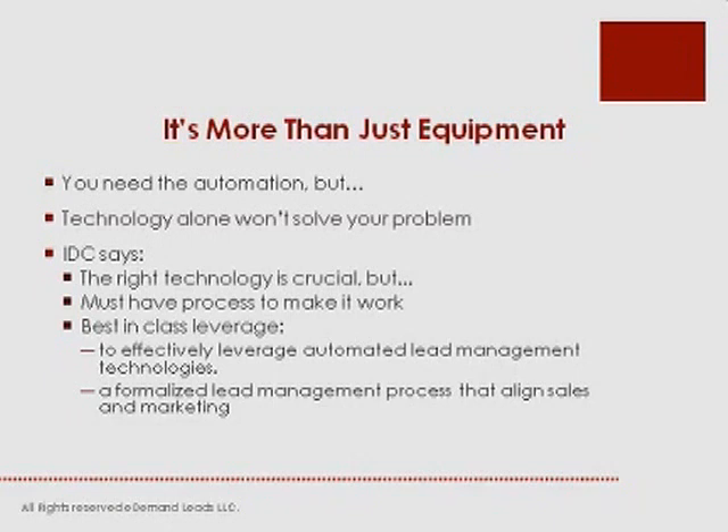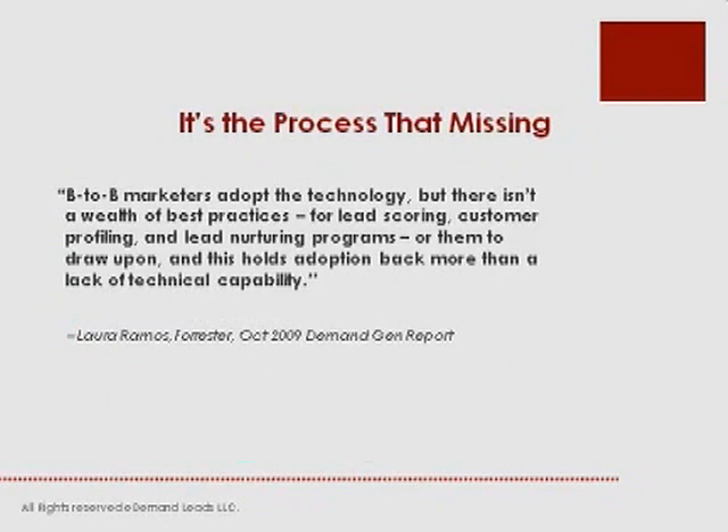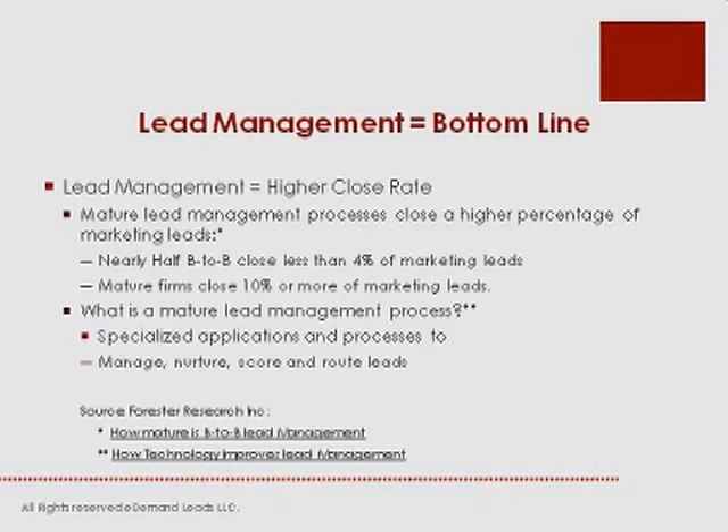Marketing automation is more than equipment — technology alone will not solve the problem. Many companies have installed the latest marketing automation and best CRM systems but are still not satisfied with results. IDC says strong technology must support a lead management process, and the right technology is critical but must have a process to make it work. Best in class requires a formalized lead management process that aligns sales and marketing to effectively leverage automation technologies. As Laura Ramos noted, B2B marketers adopt technology, but there's a wealth of best practices for lead scoring, customer profiling, and lead nurturing that hold adoption back more than any lack of technical capability. Technology will never demonstrate sufficient ROI without a focus on sales process and sales skills.